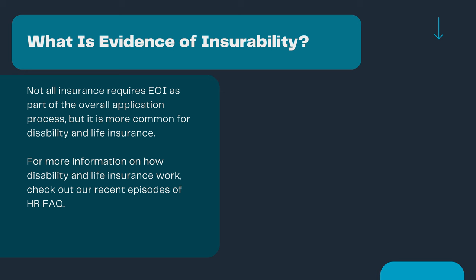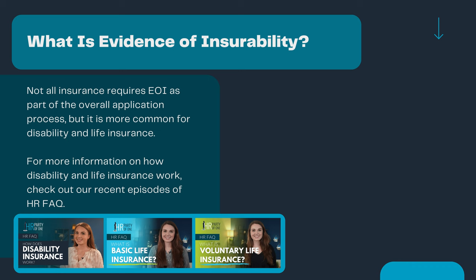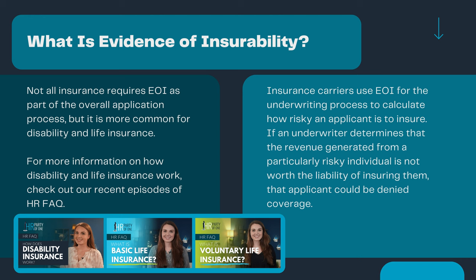For more information on how disability and life insurance work, check out our recent episodes of HR FAQ — I'll link to them in the description. Insurance carriers use EOI for the underwriting process to calculate how risky an applicant is to insure. If an underwriter determines that the revenue generated from a particularly risky individual is not worth the liability of insuring them, that applicant could be denied coverage.